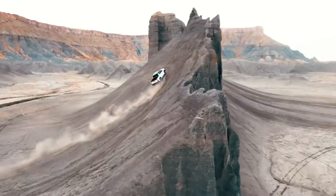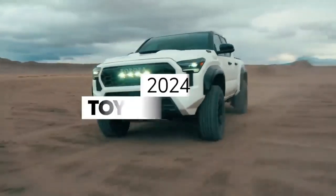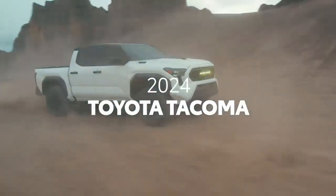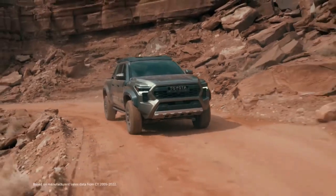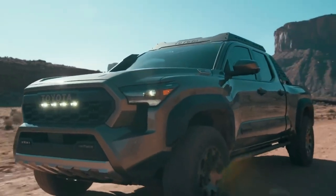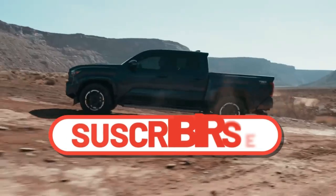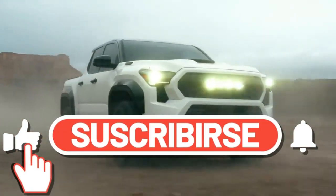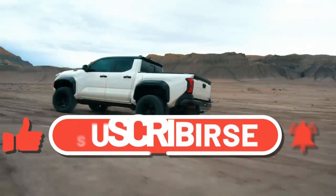Rugged. Tough. Game changing. That's Toyota Tacoma. It's a name that has dominated the midsize truck market for the last 18 years, and now it's reborn for a fourth generation. Built to showcase Toyota's latest technologies, powertrains, and chassis design, this all-new 2024 Tacoma is ready to take on all challengers.